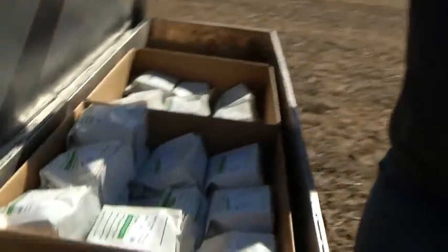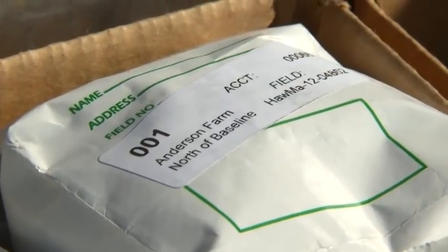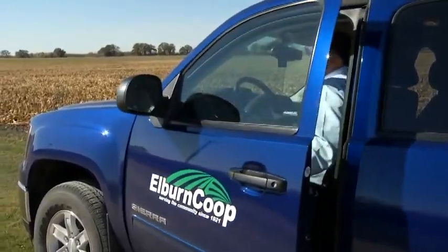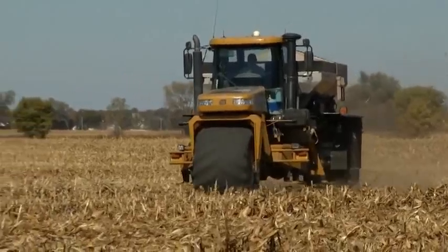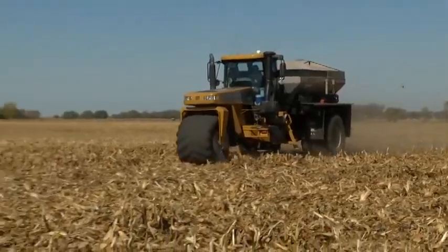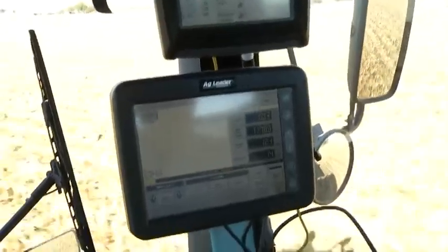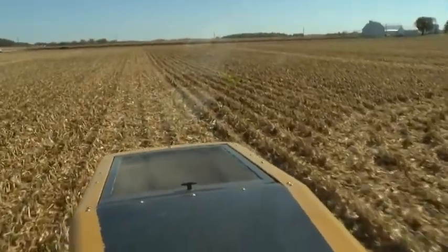Once we have a soil test in hand, it's electronic data. Our application equipment has the ability to read that soil test in, and the machine will put more product on where it's needed and less where it's not needed, automatically through GPS. Each field is different. We send files out to the machine and the machine reads it as it goes across the field — sometimes turning off completely and sometimes running at full speed, depending on where you're at in the field.